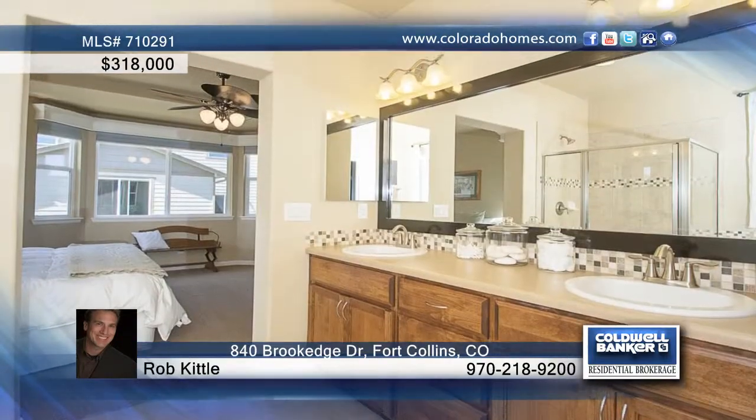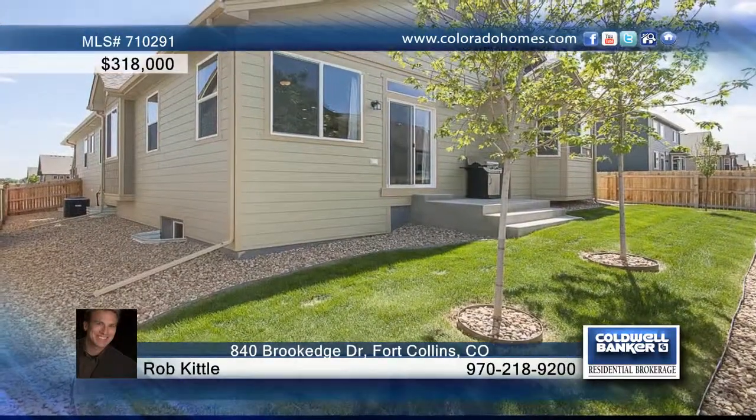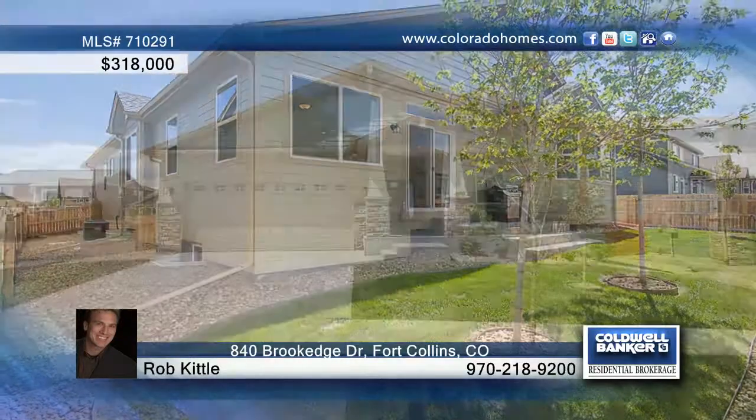This home is located close to Windsor, Fossil Creek Park and Trails with easy access to I-25. Contact Rob Kittle and make this home yours.